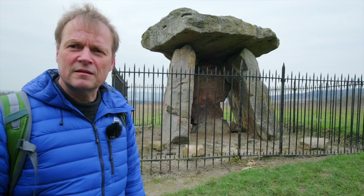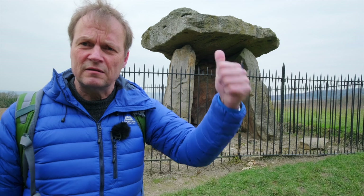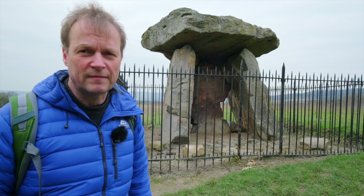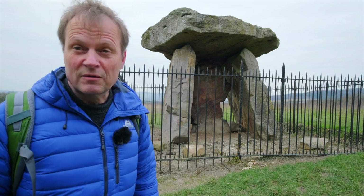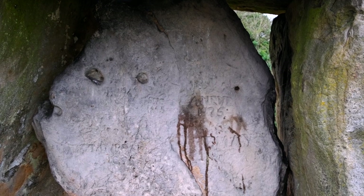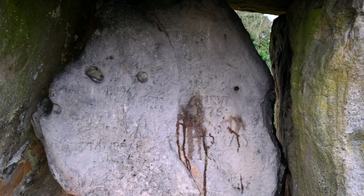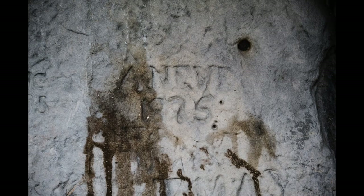Kitt's Coty House are the remains of a chamber inside a large burial mound, running from east to west some 80 metres in length and 15 metres wide. The height of the chamber within was about two metres. Look how yesterday's act of vandalism can become today's interesting detail — there's a carving over there. I can't quite read the name, but the year is 1875. It must have been that kind of thing that made our friend Pitt install the fence.